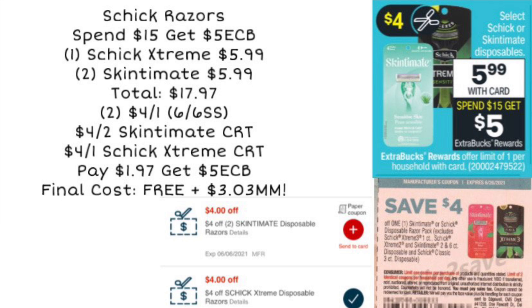We also want to pair this with some CRTs. If you have a $4 off two Skintimate CRT and a $4 off one Schick Extreme CRT, you could use both of those, leaving you to pay $1.97 but get a $5 ExtraCare Buck back — making your final cost completely free and a $3 moneymaker for three razors. Definitely a great deal this week; take advantage of those CRTs if you have them.